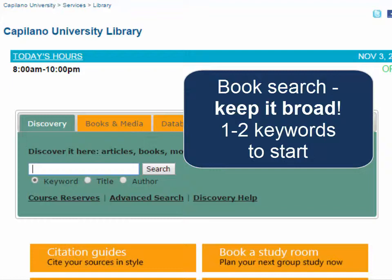When I'm searching for books I need to make sure that I don't put too many keywords in there, because it's only searching the title of the book, the table of contents, and the subjects for the book.